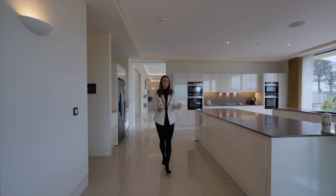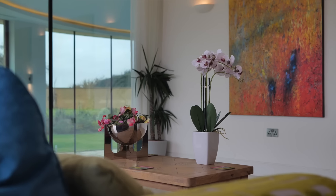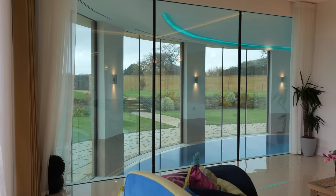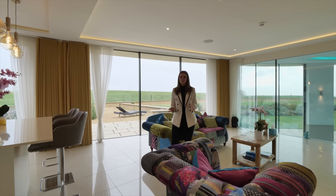The living area is very tidy and minimalistic. There are lots of bright colours incorporated and again the distinctive artwork. This all actually overlooks the swimming pool which I can't wait to show you, so let's go and find it.